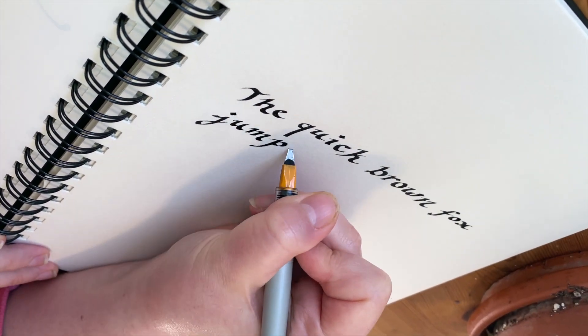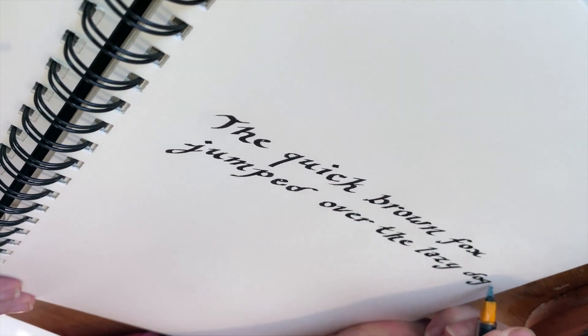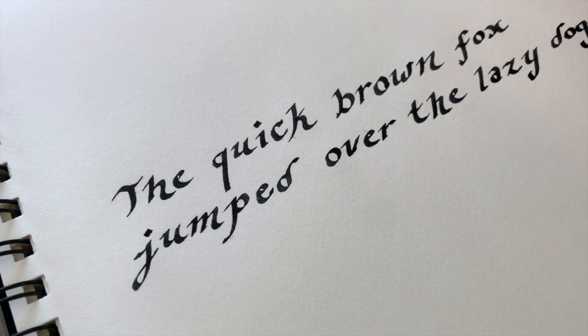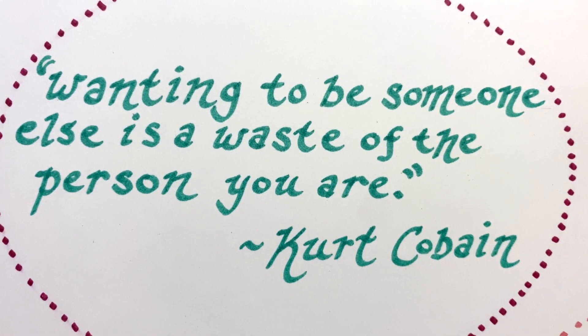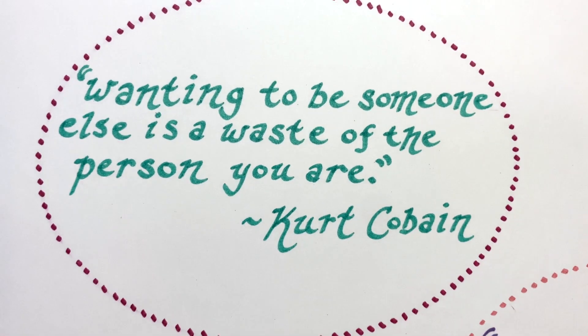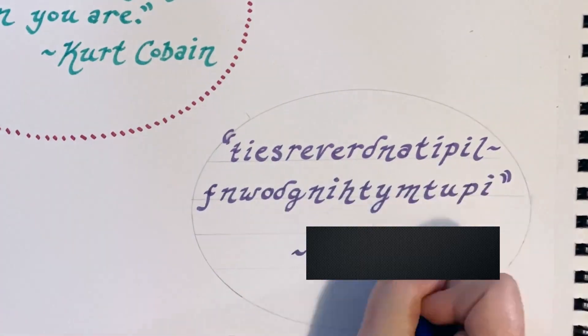And that's it! Now you've got your own calligraphy font! I'm going to write out a few quotes just to show you what you can create with your own brand new font. 50 points if you can guess who said this quote.